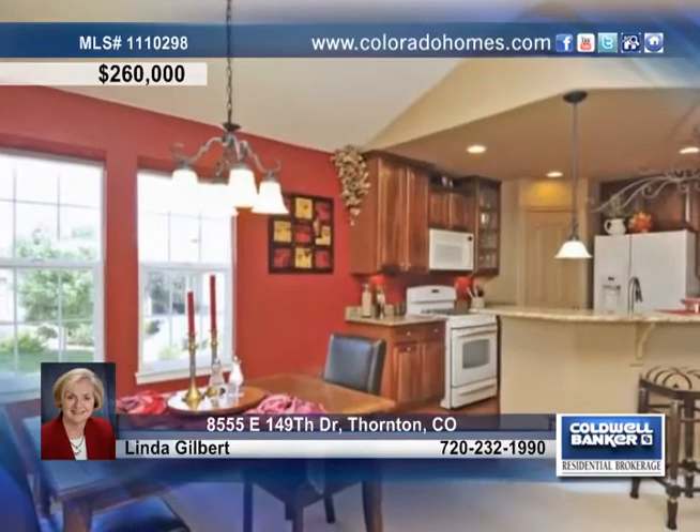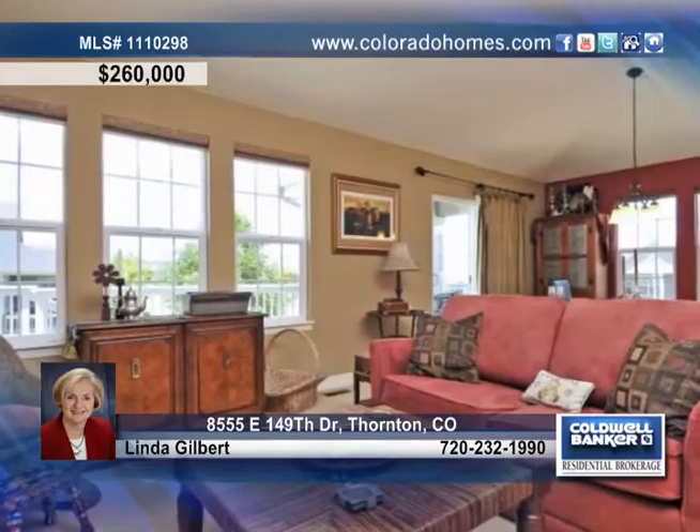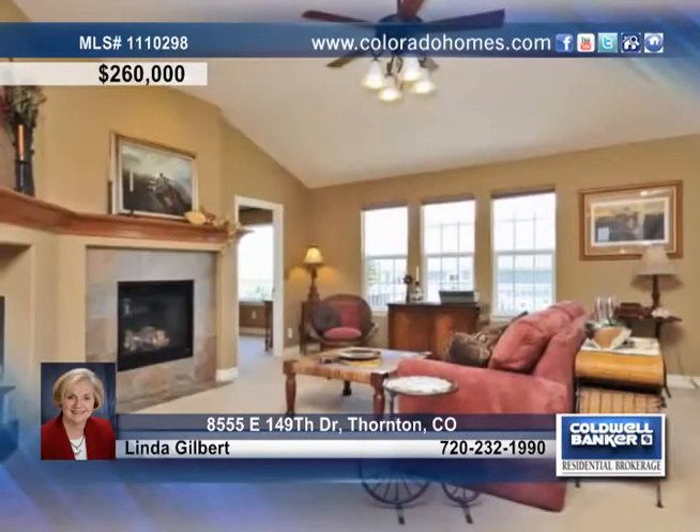This home is graced by long peak and golf course views, slab granite countertops in the kitchen, hardwood floors, custom paint, vaulted ceilings, and a great room with a gas fireplace.